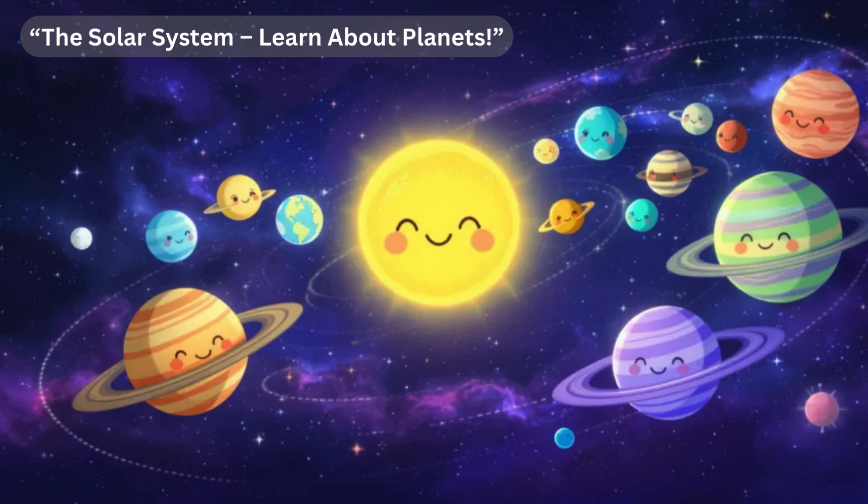Hello friends, today we will learn about our solar system. At the center of our solar system we have the sun. The sun is a huge, hot ball of glowing gases, primarily hydrogen and helium. It produces energy through nuclear fusion, which gives us light and heat.